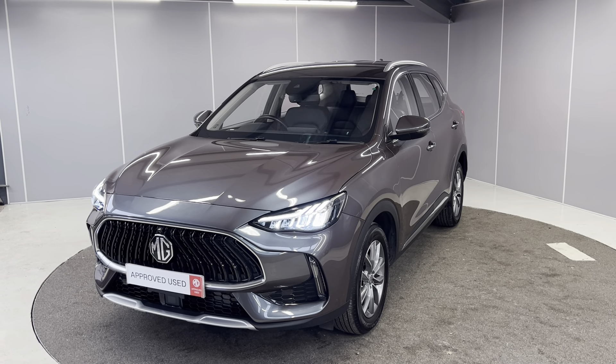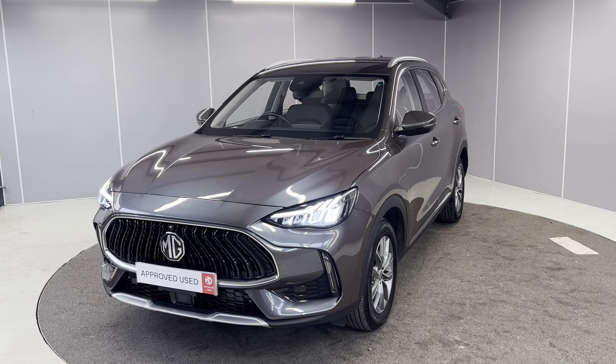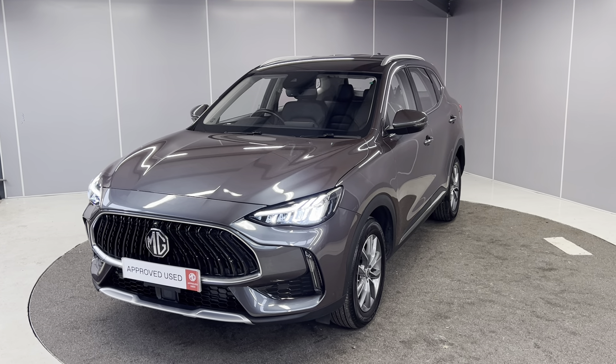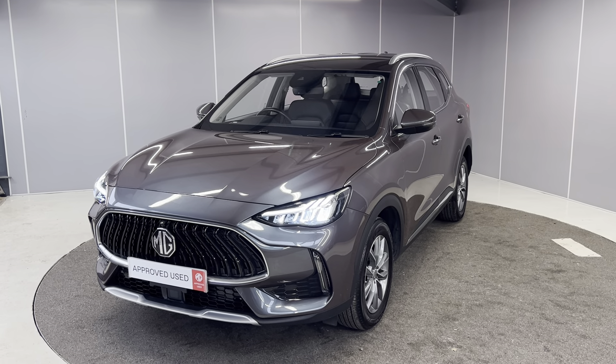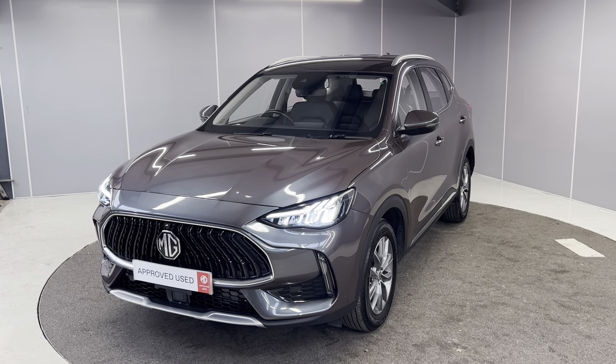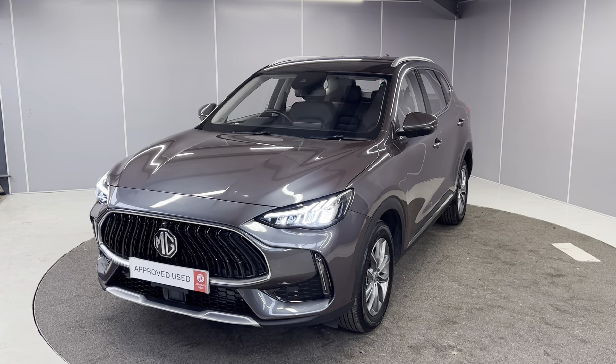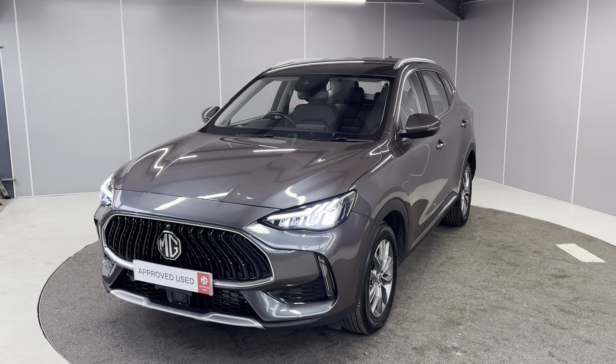Hello guys, welcome back to Lancaster MG. My name is Ryan. Today I'm going to be giving you a really quick walk-around video. It's a 2023 MG HS SE, it's a 1.5 petrol engine with the automatic gearbox, finished in Urban Gray. I'll be showing you the car from a couple of different angles and pointing out some features as we go around.